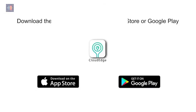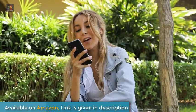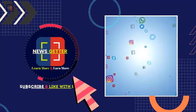You can also download Cloud Edge from Google Play and the App Store. Best home security camera — if you want to purchase, the link is also given in the description of this video. Thank you very much. If you like this kind of video, please subscribe to this YouTube channel.